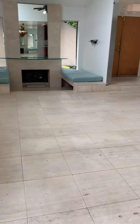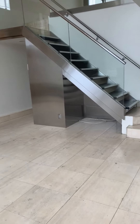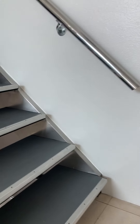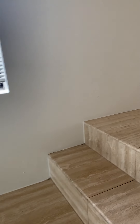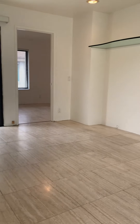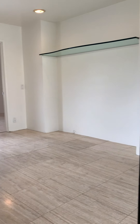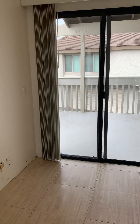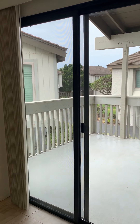We'll go ahead and head upstairs where we have a loft and both bedrooms and our other two bathrooms. This is your loft space here, and you have a patio off the loft.